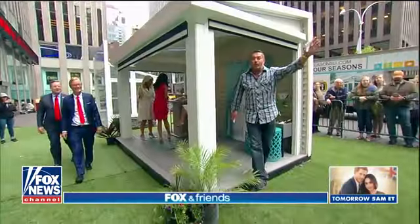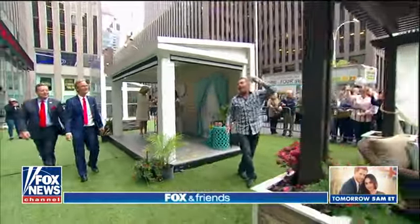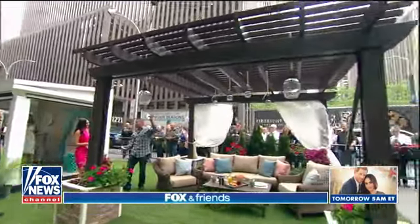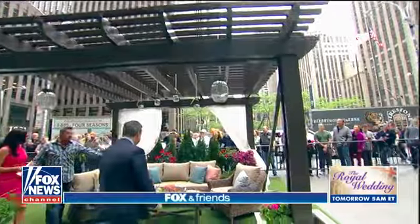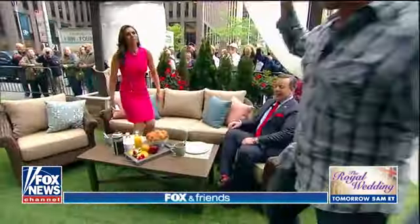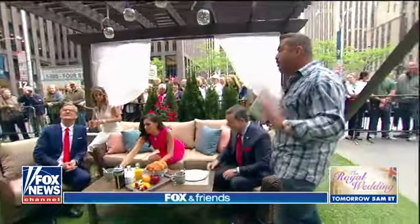Come check out the pergola we saw earlier this week. This is a great way to have a patio cover — giving you either full shade or partial shade. Four Seasons pergola is a great way to have a full cover over your patio, with shade options to turn any sunny area into a beautiful oasis.